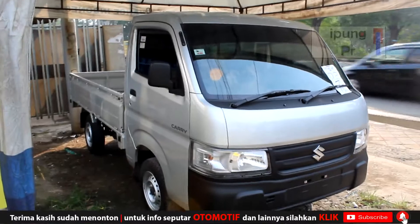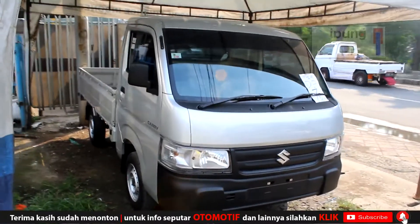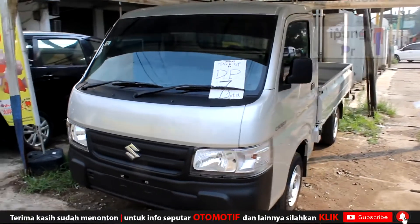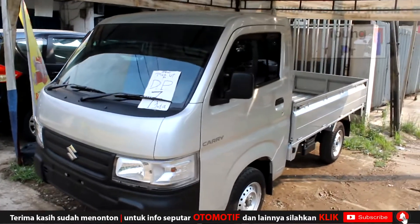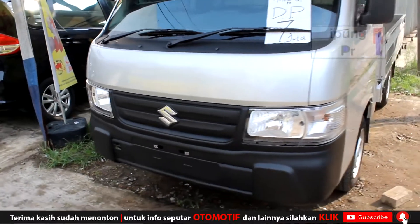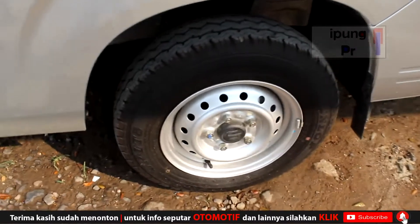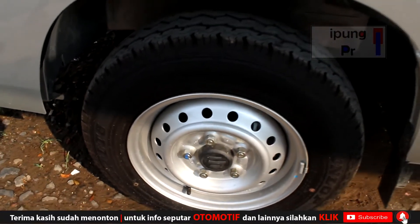Ini warna silver. Sebenernya ada beberapa pilihan warna, nanti lebih jelasnya kita tanya sama Bro Agus langsung untuk harga, spesifikasi, dan lain-lain. Menyangkut DP yang 7 juta juga katanya bisa kurang lagi. Ini kurang lebih sekeliling bagian depan mobil kayak gini, lebih fresh. All new Carry ketimbang yang lawas. Tinggal ganti pelek aja ke ring yang lebih besar biar makin mantep. Ini peleknya masih standar, pelek kaleng.